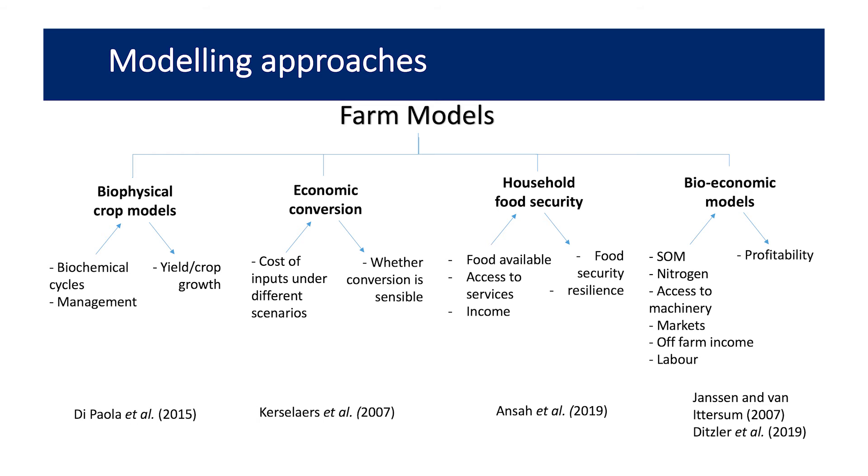Currently there are lots of models involved in farming, but they often tend to look at only one or two different factors — biophysical crop models, economic conversion, household food security. They tend not to look across the whole system, only maybe one or two parts of it.